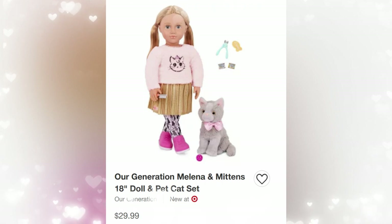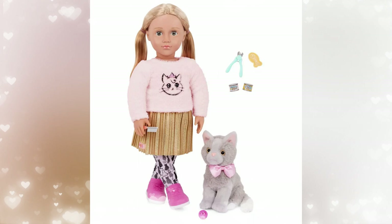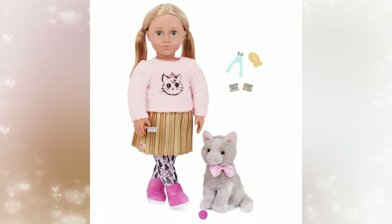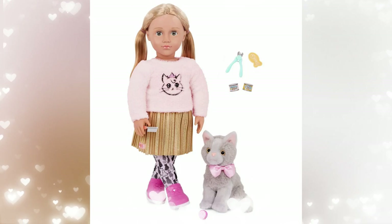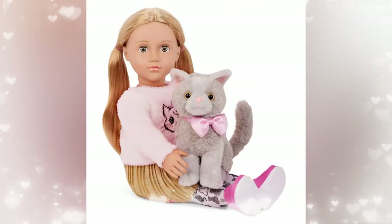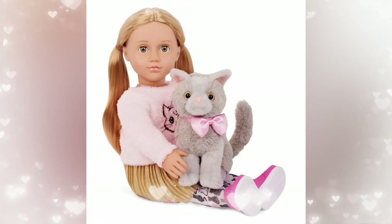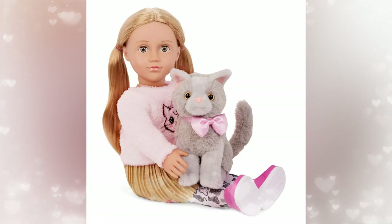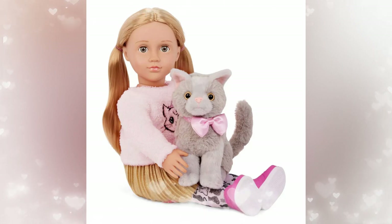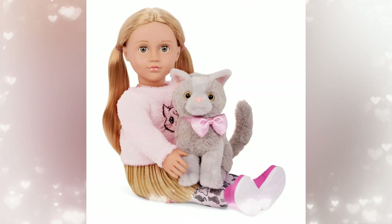Next up is Melina and her cat Mittens. The retail price on these guys is $29.99. I love her outfit from her hot pink sneakers all the way up to her pink sweater with the kitten on it and a crown. She's wearing a gold pleated skirt and leggings with the silhouette of cats on them. Her cat Mittens has a pink bow to match with Melina, which is adorable.